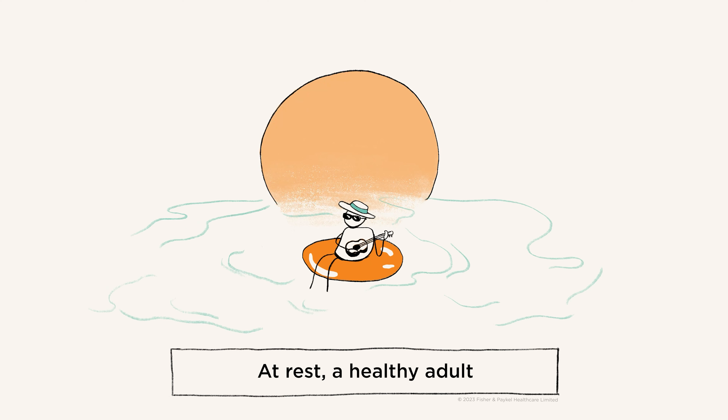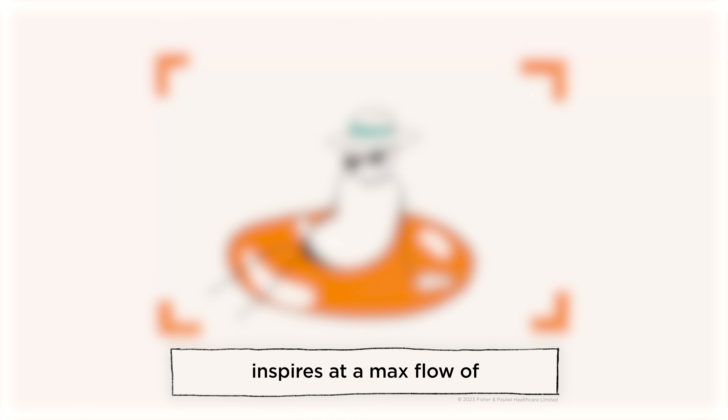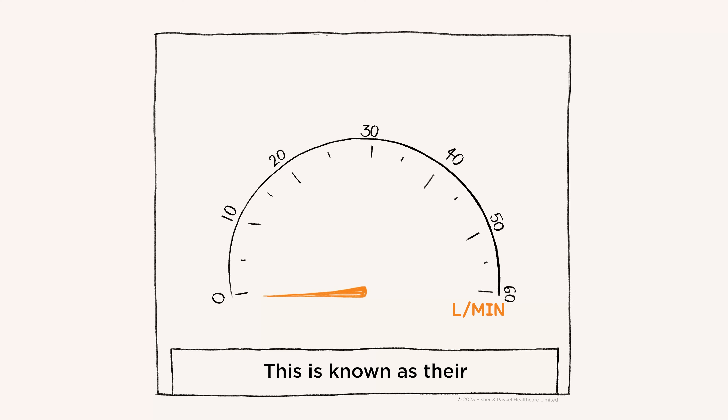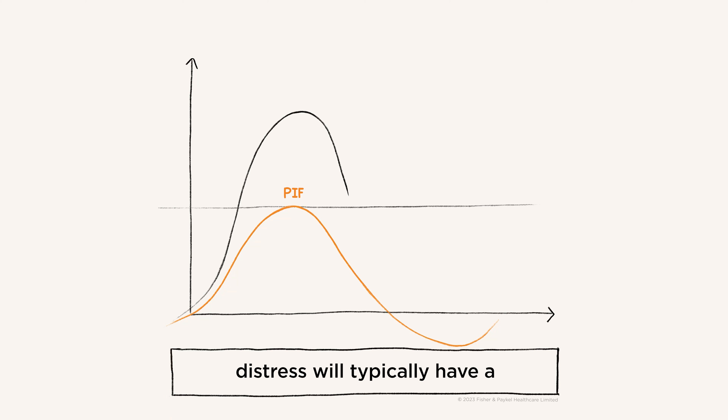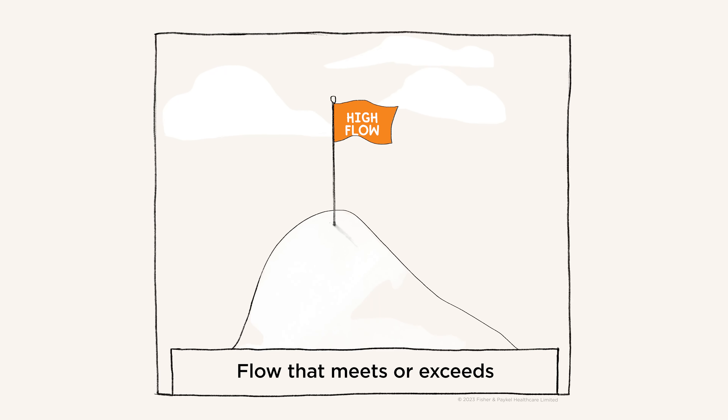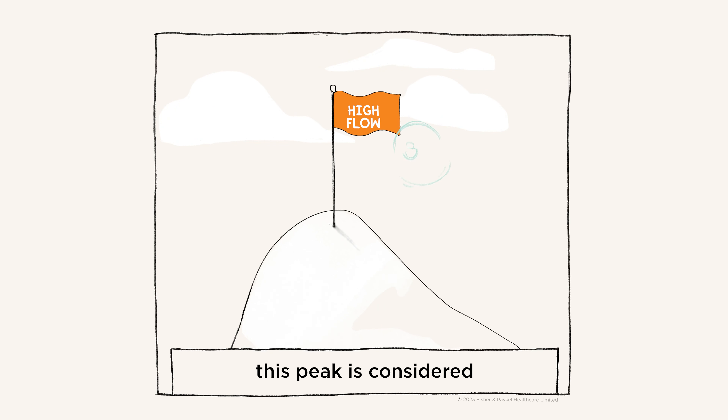At rest, a healthy adult inspires at a max flow of around 35 liters per minute. This is known as their peak inspiratory flow or PIF. A patient in respiratory distress will typically have a much higher peak inspiratory flow, well in excess of 45 liters per minute. Flow that meets or exceeds this peak is considered high flow.